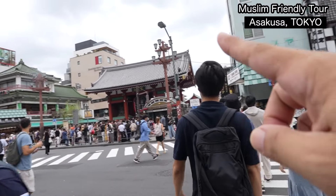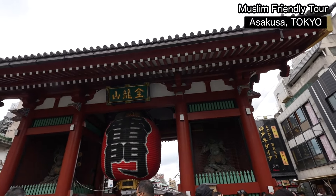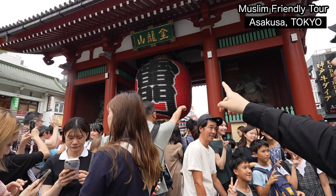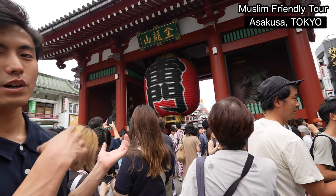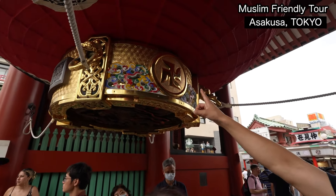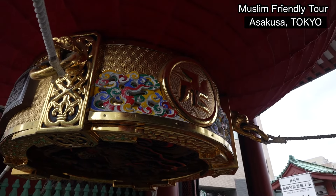We are now at Kaminarimon, the entrance of Sensoji. This is the Kaminarimon gate — the main gate of the temple — and this is the lantern, which is the symbol of Asakusa. Do you know when this place opened? Over 1,400 years ago. It was burnt down and rebuilt many times. This gate was reconstructed in the 1960s with a donation from the founder of Panasonic, Matsushita Konosuke. You can see this is the symbol for a temple on a Japanese map, and there's a dragon you can see.